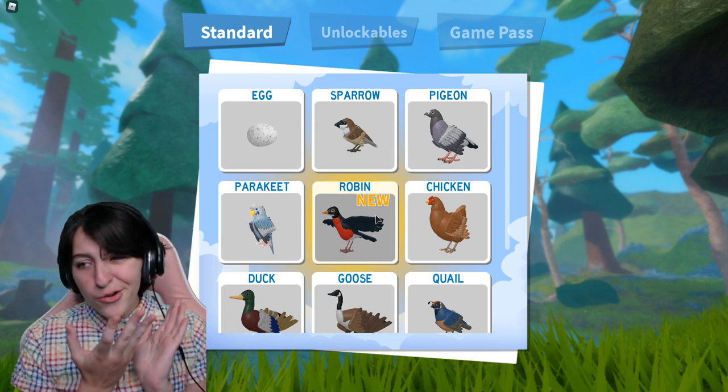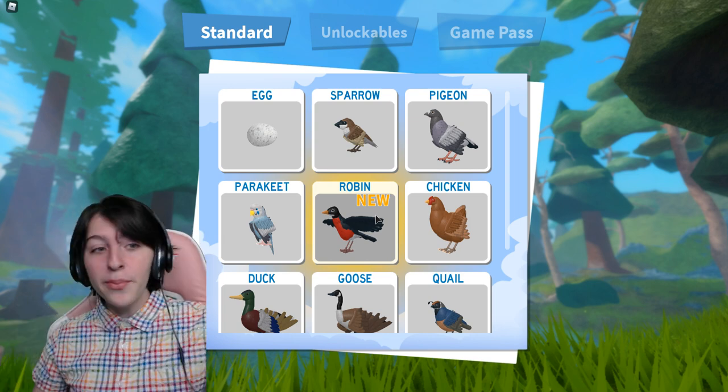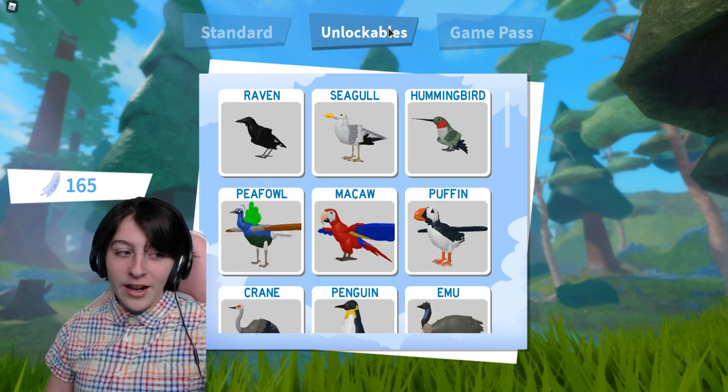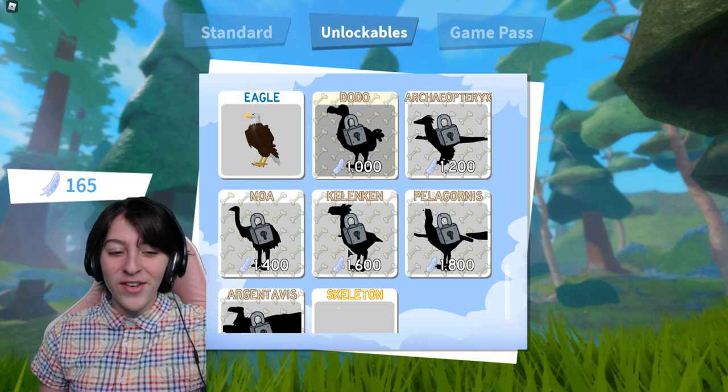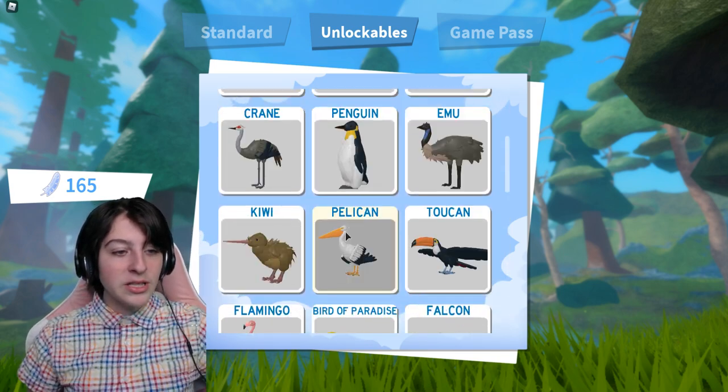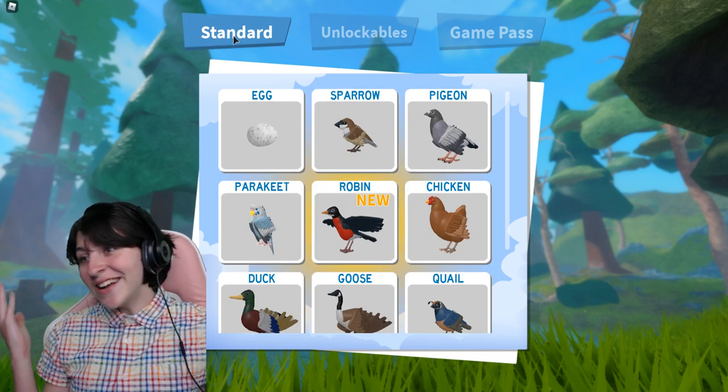It is the robin right here. It is a free bird — I got worried for a second because I was like, oh no, what if it's not free? I don't think I'd have enough feathers for that, considering I've been spending them all on birds I haven't even used.